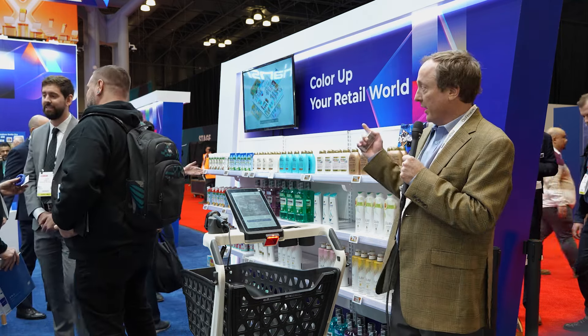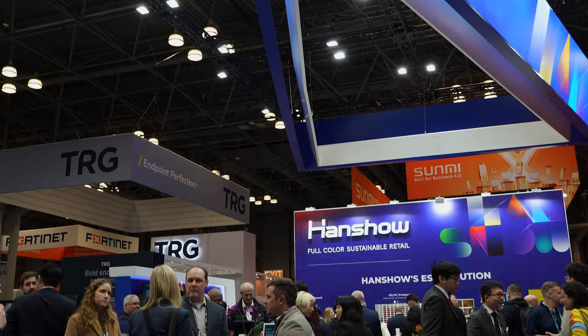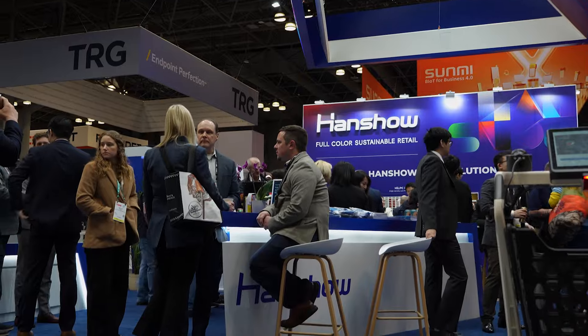We're here with our partner Hanshar in their booth at NRF 2024. The booth number is 3365.